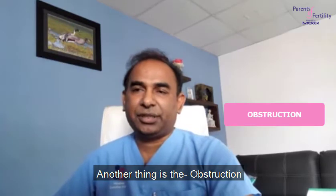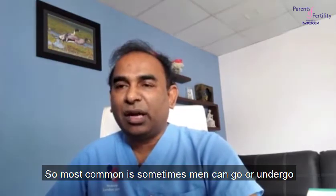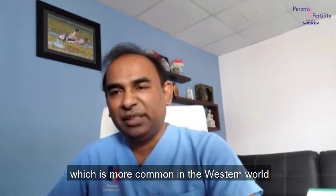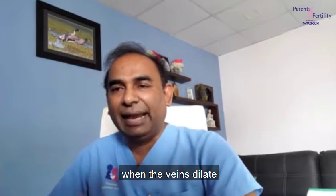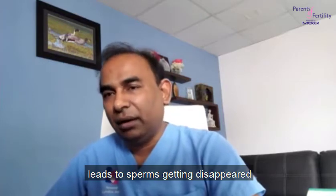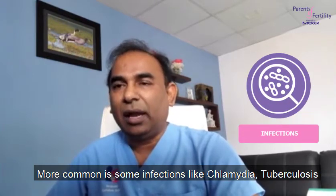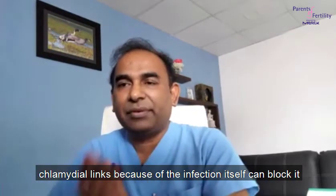Another type is obstructive azoospermia, where there is production but sperm stops coming out. The most common cause is when men undergo a contraceptive procedure like a vasectomy, which is more common in the western world. Another cause is varicocele — a bag of worms around the testes — where the veins dilate, increasing scrotal temperature and causing sperm to disappear. More common causes also include infections like chlamydia, tuberculosis, and some hormonal factors, which can block the pathway and cause obstruction.